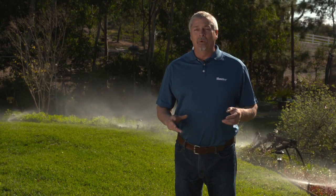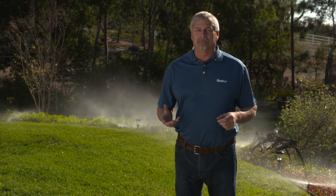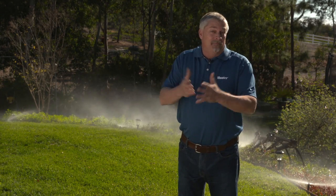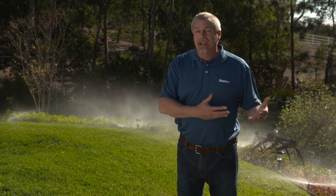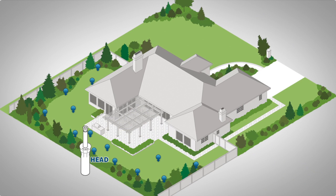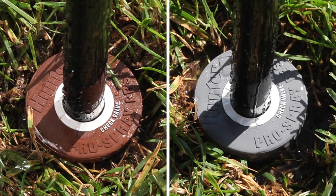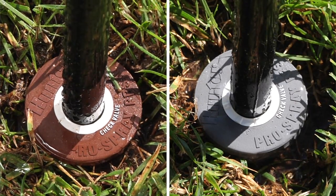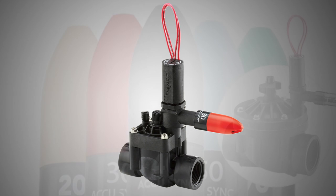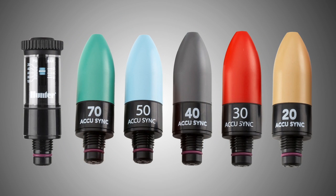The first step in deciding which pressure regulation method to use is to critique the existing system. What type of sprinklers are currently installed? How long have they been there? Is the head placement correct? The distance between heads? These are all decisions to take into account. If the zones are larger — for example above 8 or 10 sprinklers — we may need to install pressure-regulated pop-up sprinklers to control the pressure at the head. If the zones are smaller, we could control the pressure at the valve with an AccuSync style pressure regulator, leaving you with the flexibility of having higher pressure available for other zones as needed.